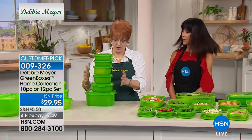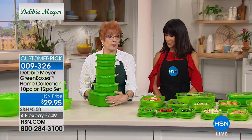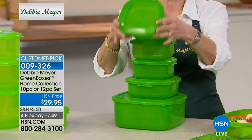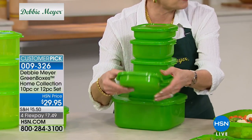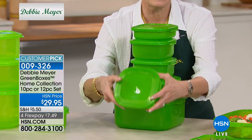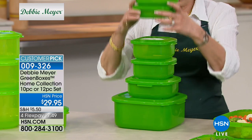With the square set, you're getting this enormous square box, but you're also getting what I love to call the sandwich boxes — they fit a sandwich perfectly. I carry that to my office every day. So you're getting all kinds of sizes with the square ones.